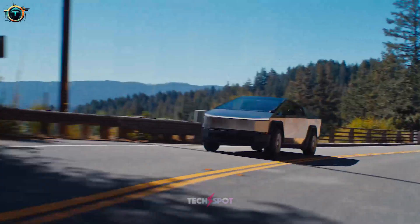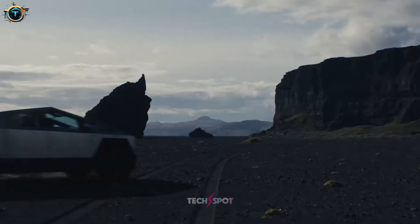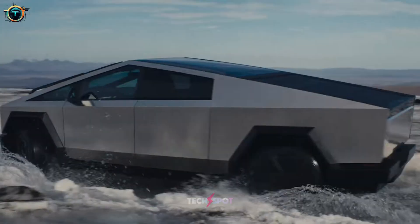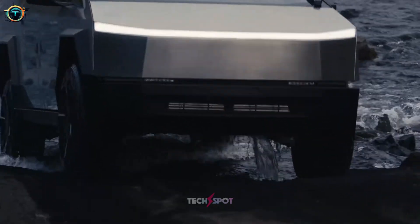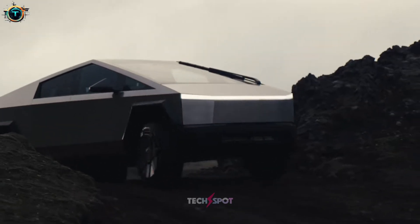Let's start with the exterior. You cannot compare the Cybertruck to anything you have ever seen. It's angular, sharp, and almost menacing. Yet that's what makes it so cool. It is the commanding truck — the truck that says, I'm not here to mess around.